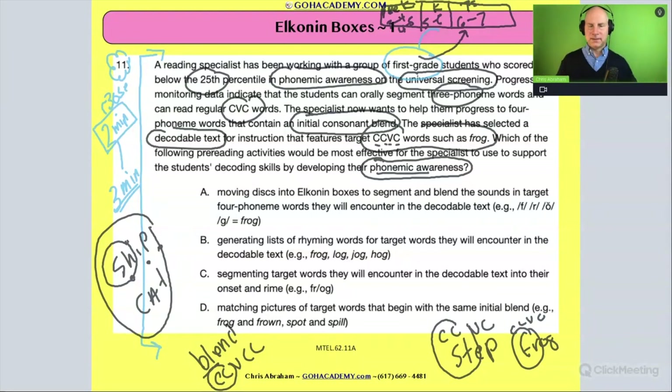Going back to the question: what's the best activity to help with decoding and phonemic awareness? One option focuses on pictures and just the initial blend — but with pictures you're not doing letter-sound correspondence. You want students to see the letters and practice decoding; pictures remove the letter piece, and you'd only be focusing on the initial sound, almost like onset and rhyme — so that wouldn't work.